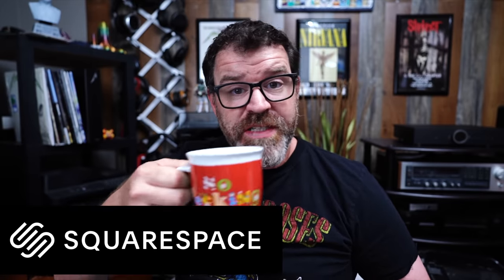By the way, today's sponsor is Squarespace. So sit down, grab a cup of coffee, and let's compare a $75 headphone to a $500 headphone.